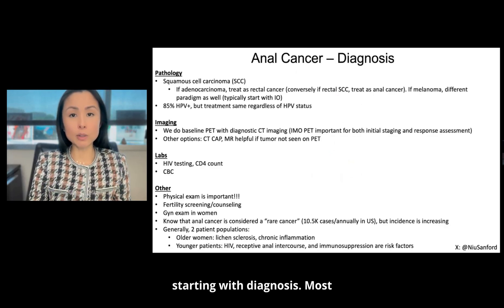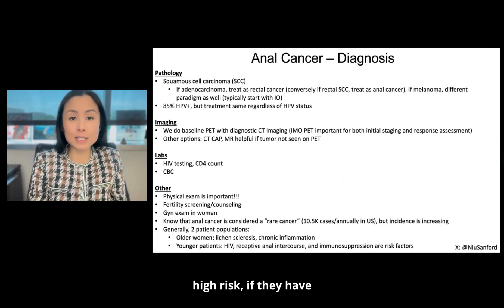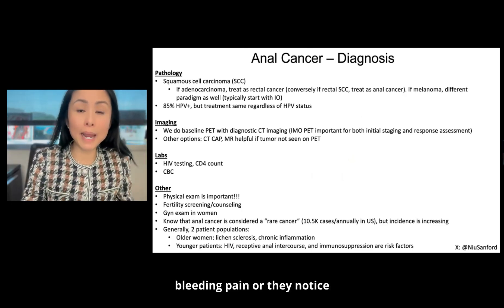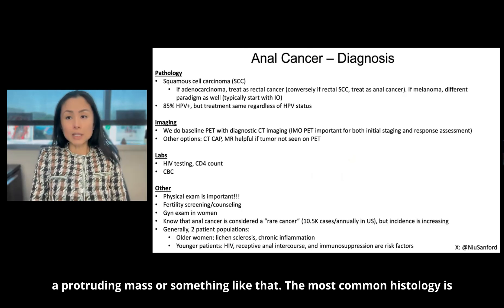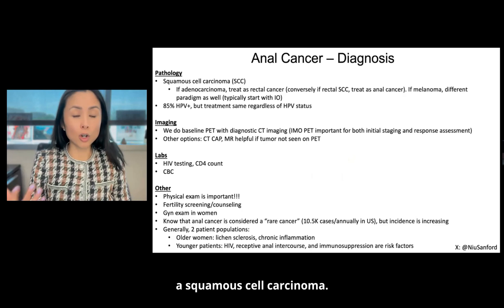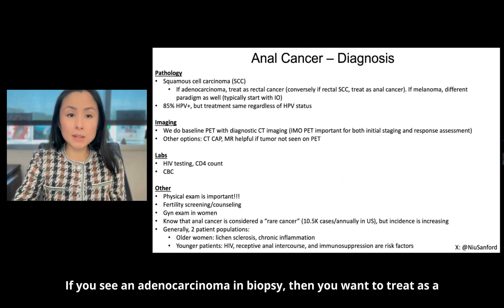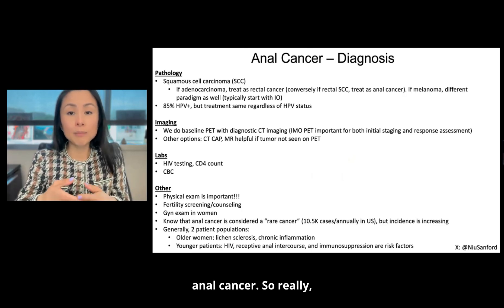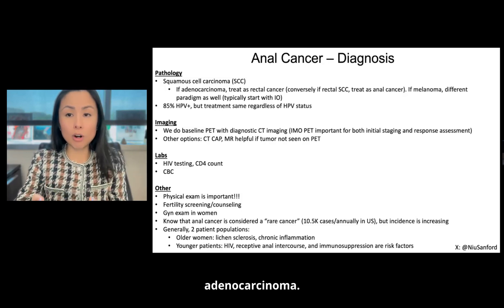Starting with diagnosis, most of these are either found for a patient getting surveillance if they're high risk, if they have history of condylomas, or if the patient reports symptoms — either bleeding, pain, or they notice a protruding mass. The most common histology is squamous cell carcinoma. If you see an adenocarcinoma on biopsy, then you want to treat as a rectal cancer. Conversely, if you see a squamous cell carcinoma in the rectum, you treat as an anal cancer. The histology determines the treatment with regards to squamous versus adenocarcinoma.